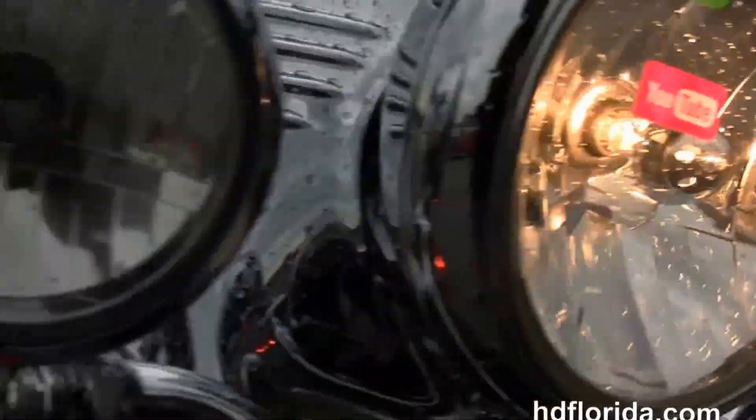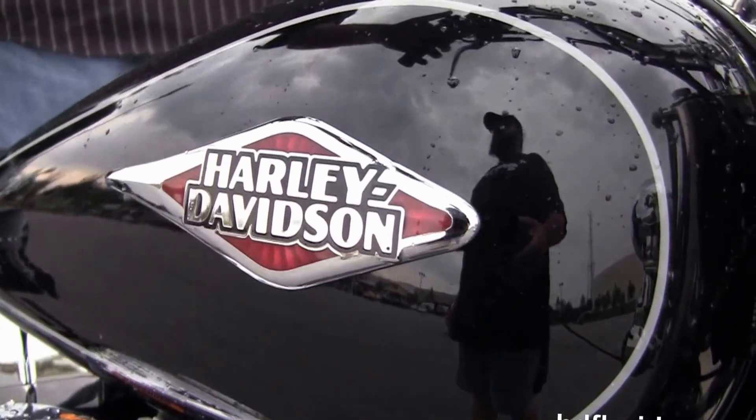This bike's only got 8,497 miles on it. Optional accessories retail over $1,600. Let's fire it up.